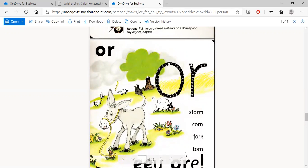Torn. When you rip your clothes, you can see that your clothes are torn.